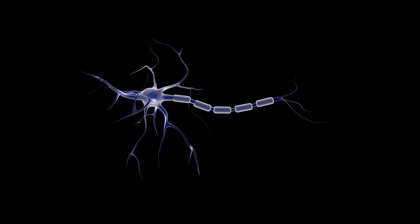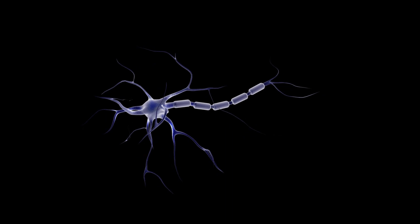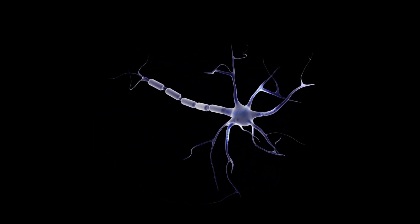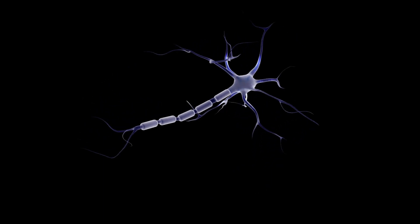Part of the nervous system which plays a huge role in the transmission of electrical signals is the axon. This is a projection from the neuron which carries an action potential away from the neuron body towards other neurons and to effector cells like muscle cells.